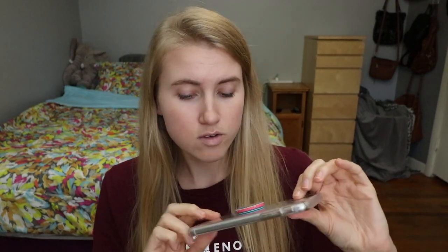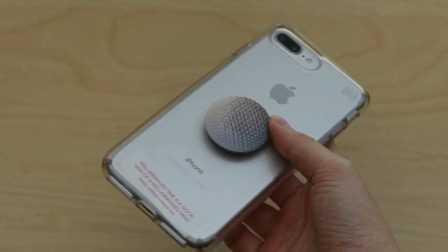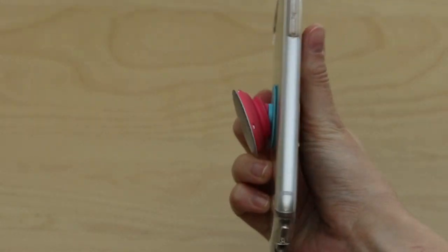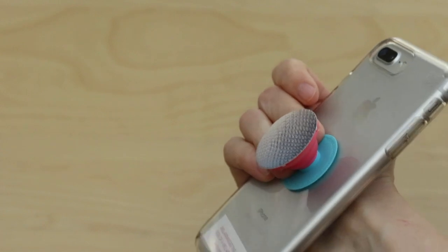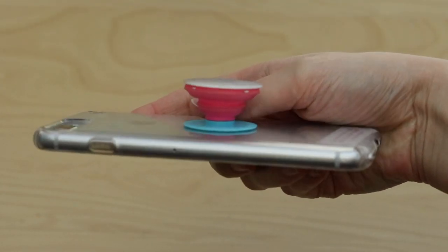So the first thing in my everyday carry is my iPhone 7 Plus. This is a 256GB iPhone 7 Plus in silver. The case I use on it right now is a Speck Clear case — I got this one from Marshalls on sale for only $14, when they're normally like $30, which is pretty nice. And I always have a pop socket on any case that I use.